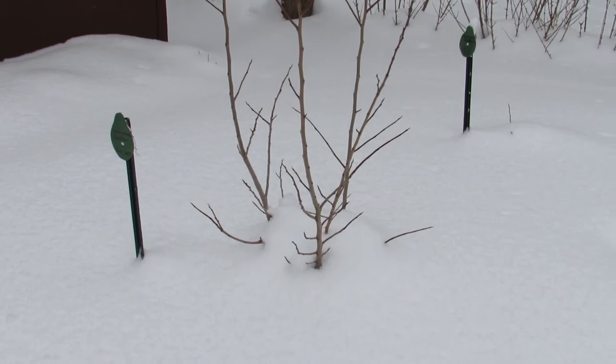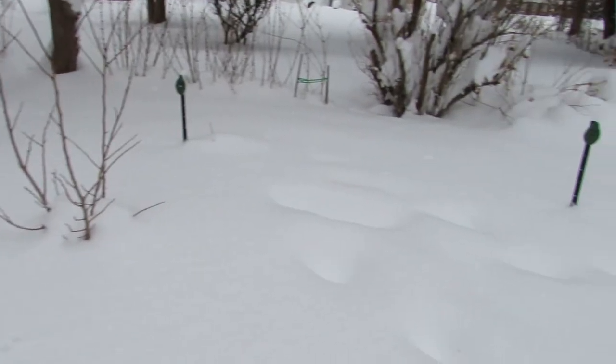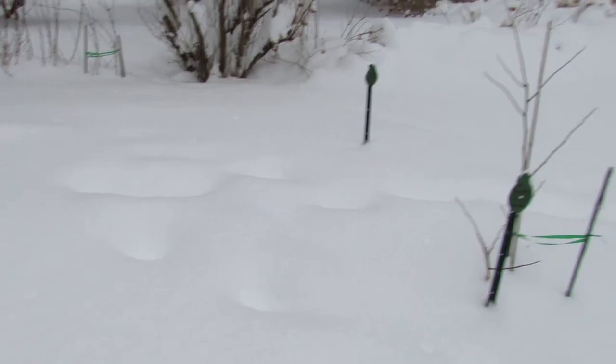So the snow does wonders for your pawpaws — protects the roots, keeps them out of the bitter cold. Snow is good news for your orchard.